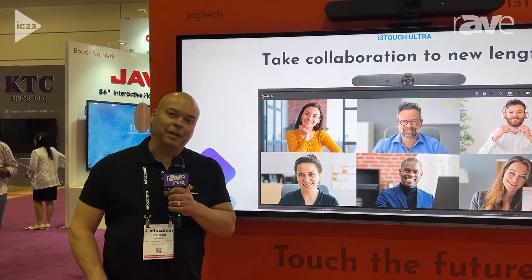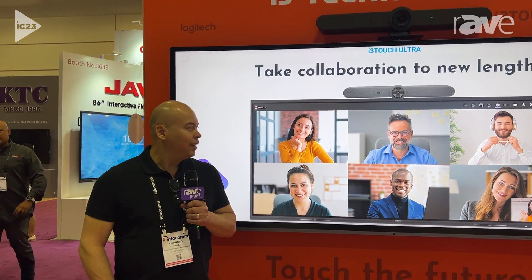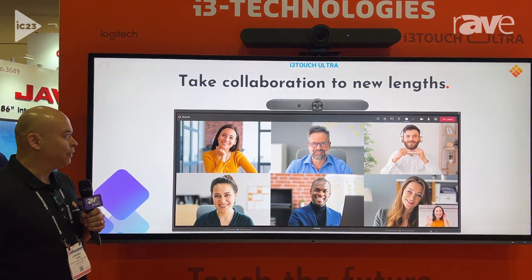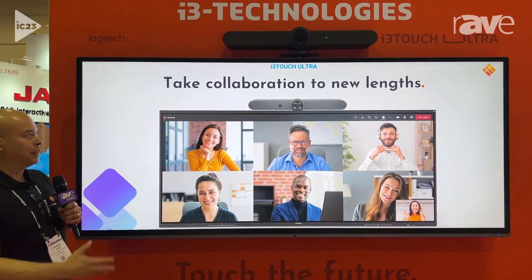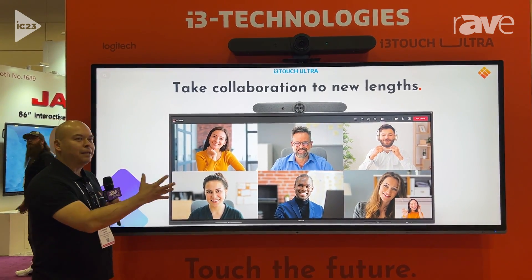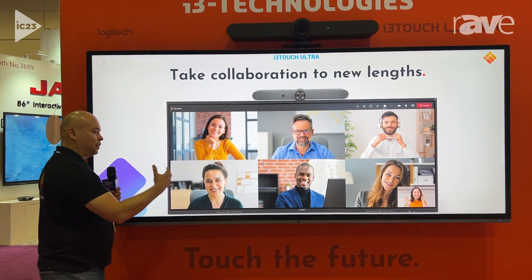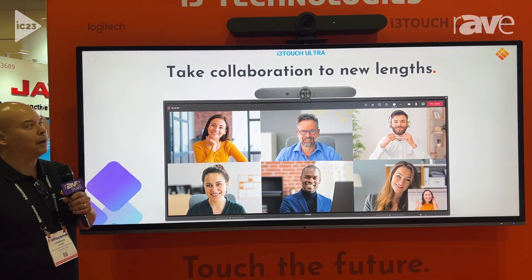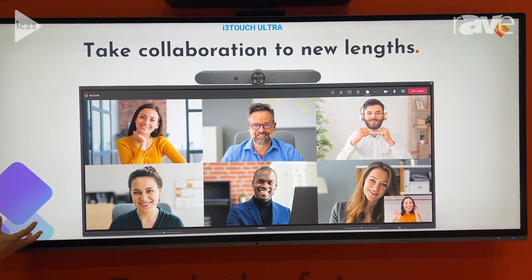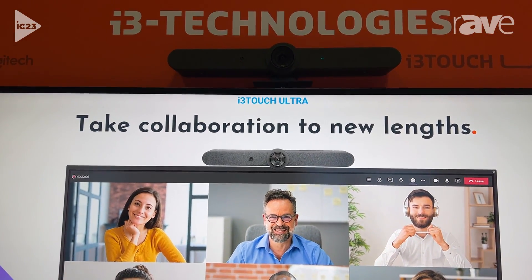Hi, this is Lissandro from i3 Technologies. We're here at Infocom 2023 and we're quite excited about showing the new Ultra that we have, the 105 Ultra. The Ultra has caught a lot of attention because it really brings space to meeting rooms for collaboration. The real estate and this 21 by 9 aspect ratio has really helped our customers gain a much more immersive environment when looking at the various platforms that they use.